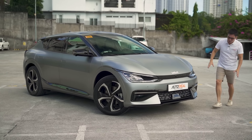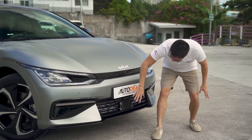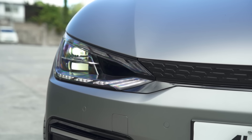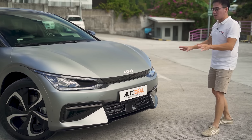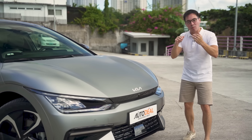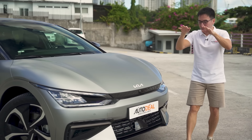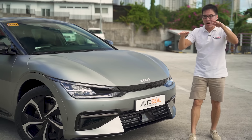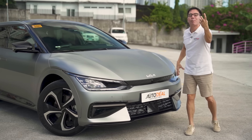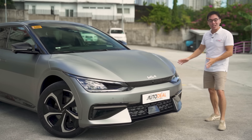On the front clip, you'll notice that the grille is all sealed — obviously it's an electric vehicle. Up top you've got LED headlamps and sequential turn signals. These headlamps are actually quite intelligent: when you're coming head-on to another vehicle with your brights on, they will not dim all the lights. Using cameras, they selectively dim only the areas needed so you have maximum visibility without blinding oncoming traffic — which is pretty cool.